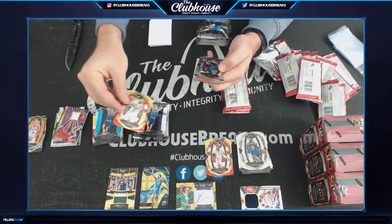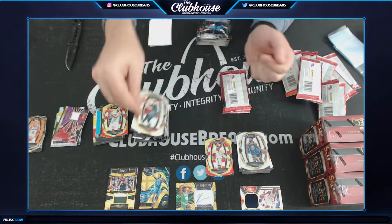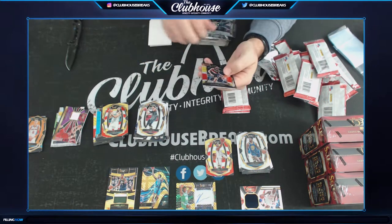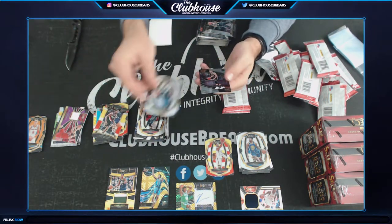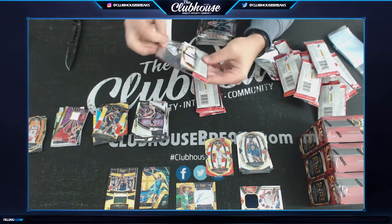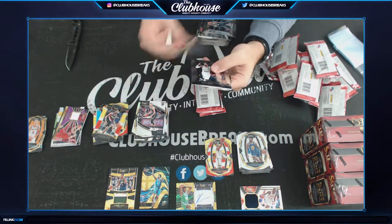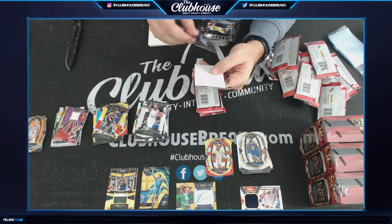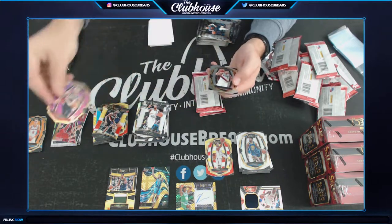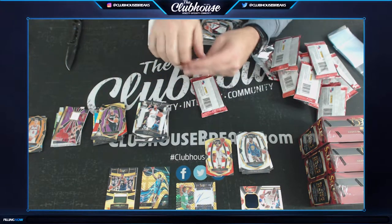Nicholas Batum for the Hornets — tricolor. Trae Young for the Hawks — rook. Aminu for the Blazers. Moussa for the Nets. Lillard — to 99 for Portland, Beaker. So much color in this — three boxes and we got that stack going.